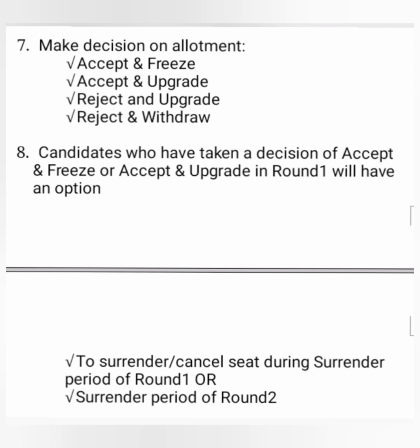Let us understand the four decisions. The first is Accept and Freeze — the student is happy with his seat and wants to join the college allotted. The second is Accept and Upgrade — the student is somewhat happy with his seat but wants to try a better option in round 2. By selecting Accept and Upgrade, his seat will be on hold during round 2, meaning his round 1 allotment seat is still with him while he tries for round 2. Students who have done Accept and Upgrade also need to pay the fees, similar to Accept and Freeze.